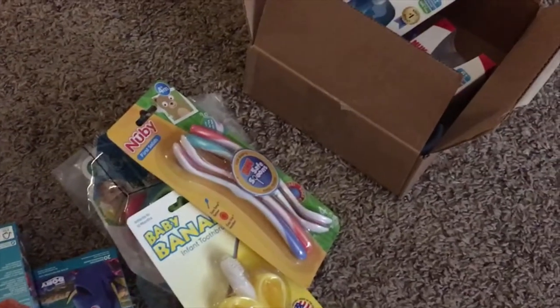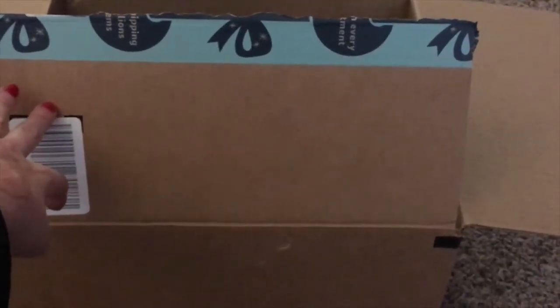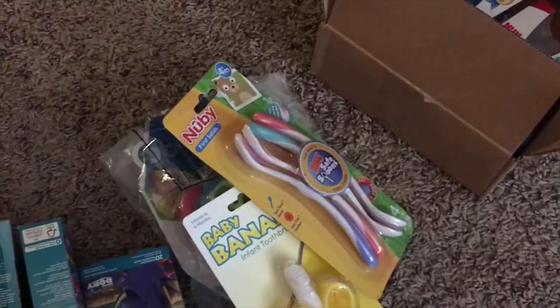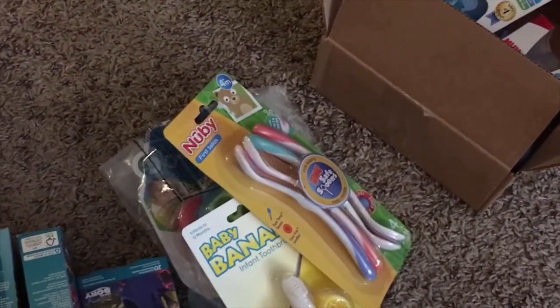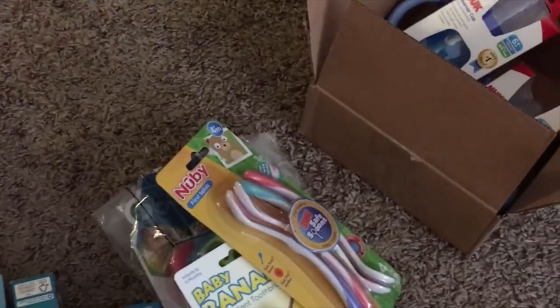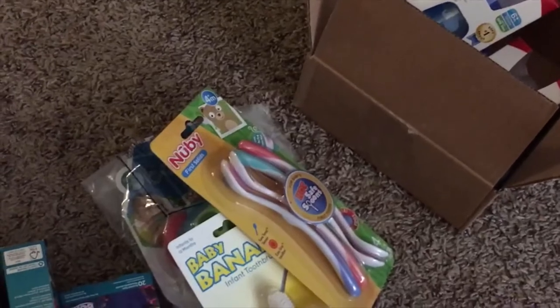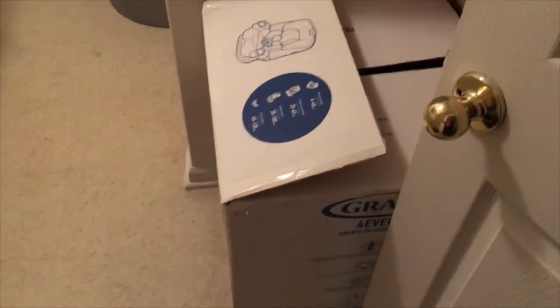We just got our Christmas order in and the majority of it is in this box right here, but I can't show you that because it's for people that could be watching. All of this stuff is for Nate and he has no idea about any of it, so even though he's sitting right next to me, he won't understand that I'm telling you guys exactly what I got him.